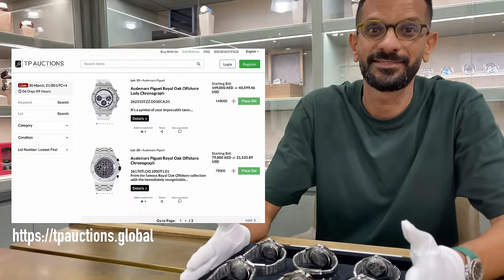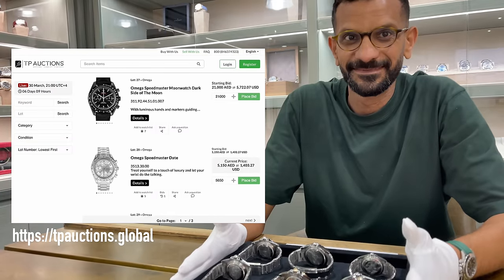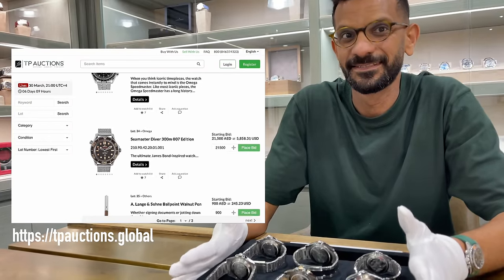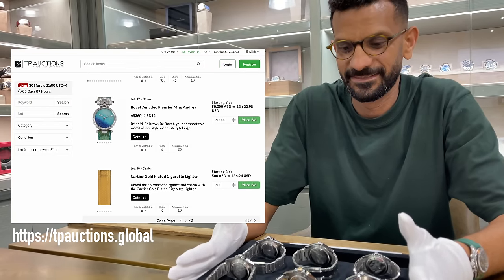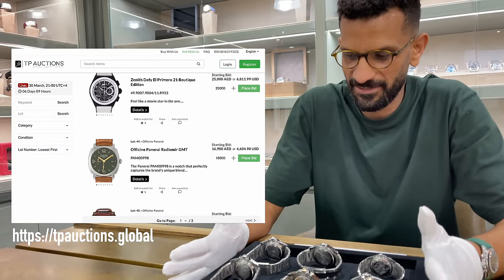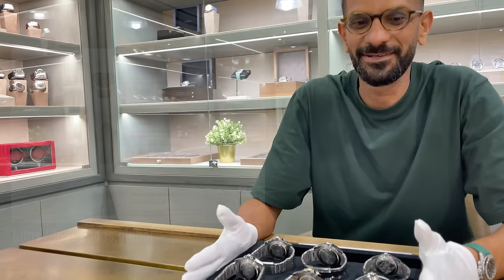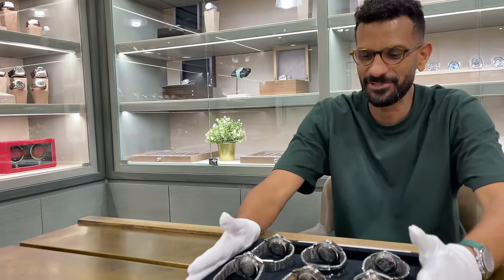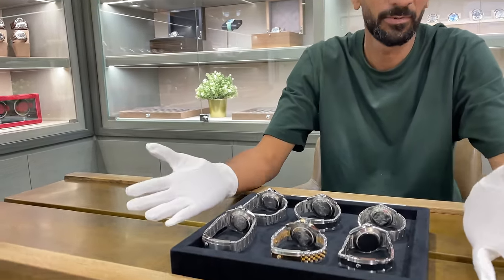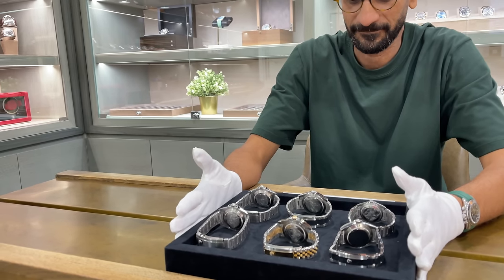For today's video we'll focus on the top Rolex picks from the auction, since most people are interested in Rolex. We selected six of the best Rolex watches — there was a bit of debate choosing them, but we tried to pick a selection of the most popular models.